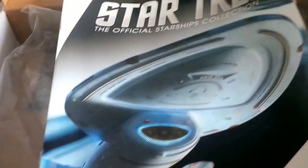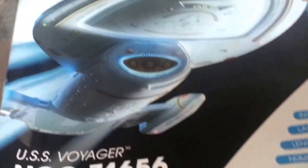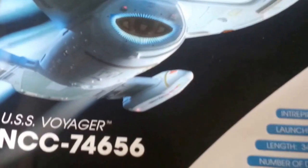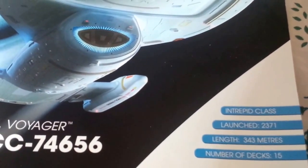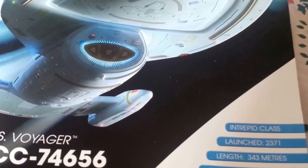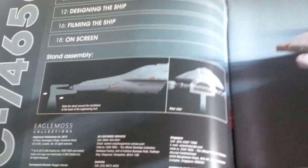I think these are more expensive because of the magazines, but I want the ship — the magazine is just an extra bonus, like chocolate sprinkles on my already rich chocolate cake. Here we go: the USS Voyager, NCC-74656, Intrepid class, launched on stardate 2371, length 343 meters.